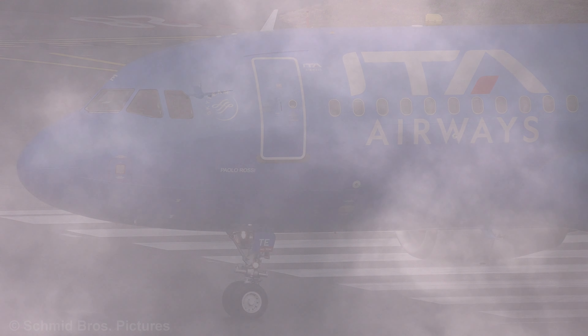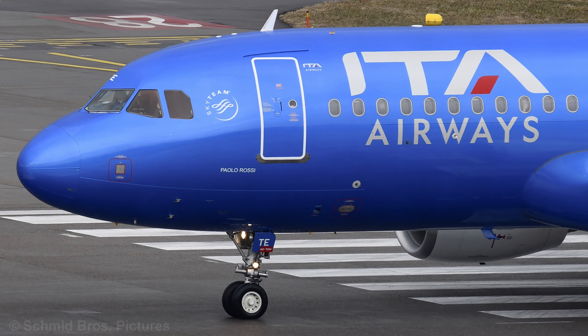Zero Micromere, behind the Boeing 737, line up and wait, runway 28. Zero Micromere, behind the back.